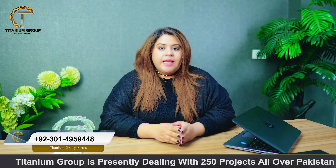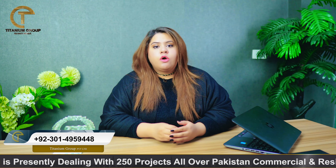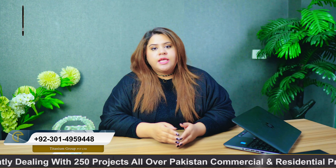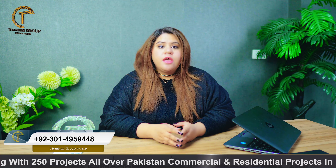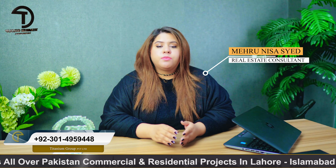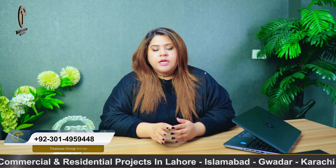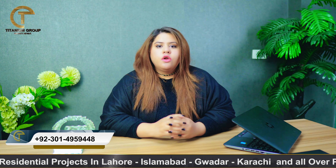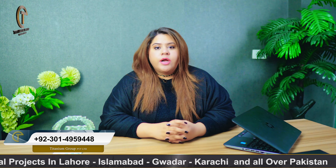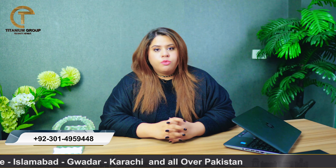In my introduction, there are two categories. There are options available with on-ground plots with plot numbers. For people who want to make a home with a minimum down payment and long-term planning, options are also available. There are only two categories of blocks: Heather's Block and Ali's Block.